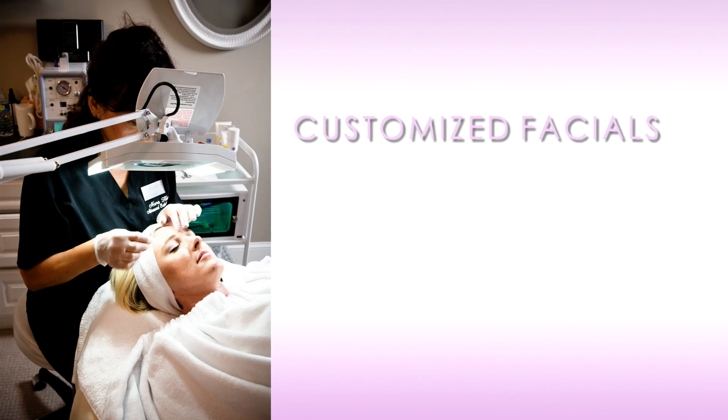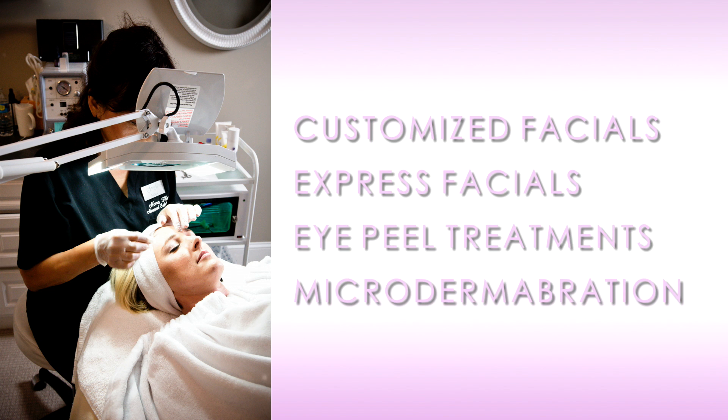Services include our customized facial, express facial, eye peel treatments, and microdermabrasion.